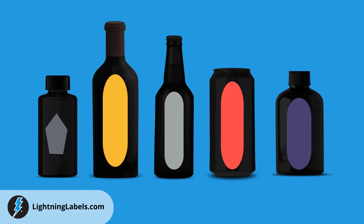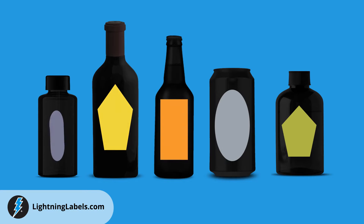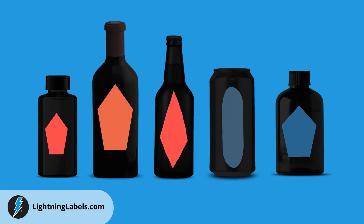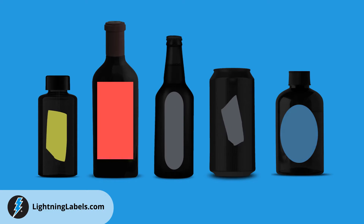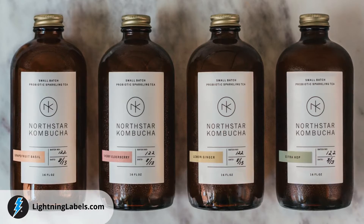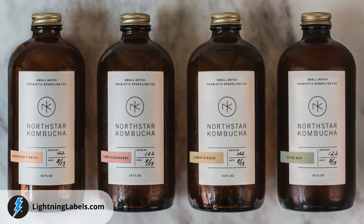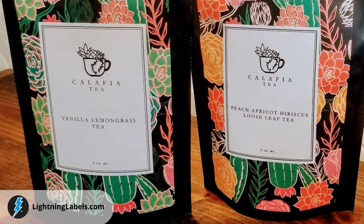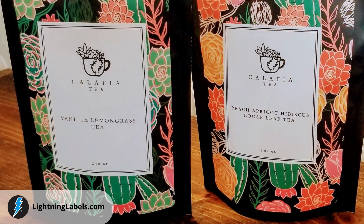We have dies in thousands of sizes and various shapes, offer many options for custom beverage product label materials and laminates, minimum quantities as low as 50 labels, and lightning-fast turnaround times. We offer free ground shipping for orders placed online, and every account receives a dedicated account manager for personalized customer service, all with a 100% satisfaction guarantee.